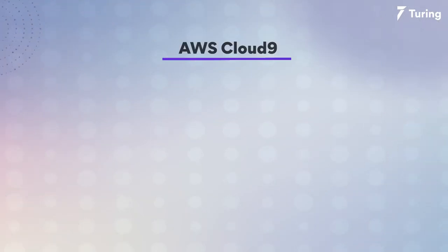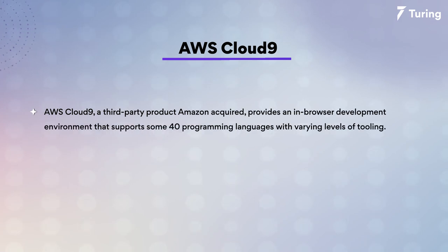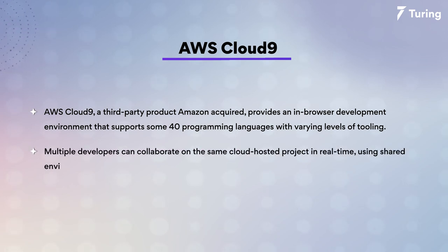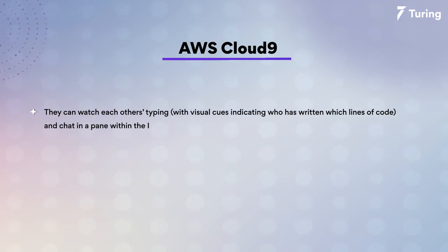The number one in my list today is AWS Cloud9. AWS Cloud9 is a third-party product Amazon acquired that provides an in-browser development environment supporting some 40 programming languages, with variant levels of tooling where multiple developers can collaborate on the same cloud-hosted project in real-time using shared environments. They can watch each other type with visual indicators on who has written which line of code and also chat within the IDE.